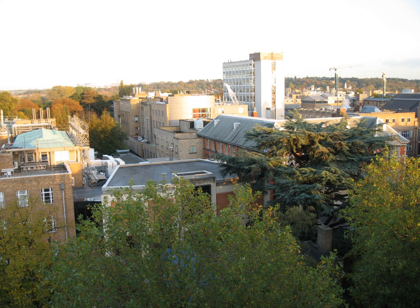Close by to the northwest, further departments are located in a triangle of land bounded by the Banbury Road to the west, Keble Road to the south, and Parks Road to the northeast, opposite the University Parks, known locally as the Keble Road Triangle.